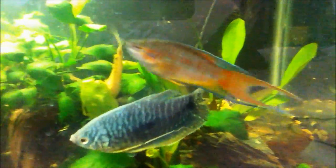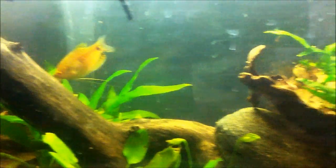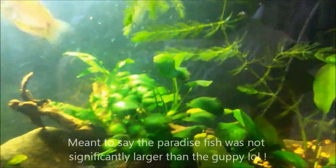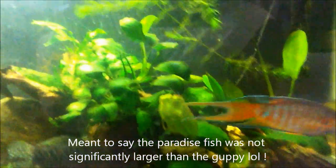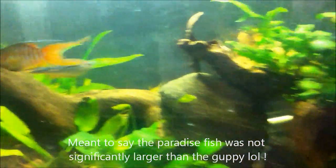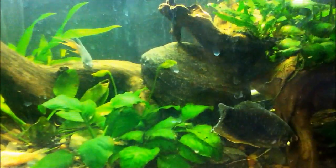A few weeks ago, I put a female guppy in here that was about an inch and a half long, and the paradise fish tried to eat it, even though the guppy was significantly smaller than him. I had to rescue the guppy and eventually gave it away to a friend. So you don't want to keep them with fish that are much smaller than them, because they may attempt to eat them even if the fish is too large to actually swallow.